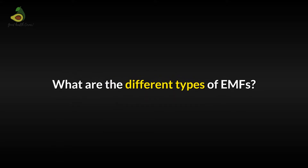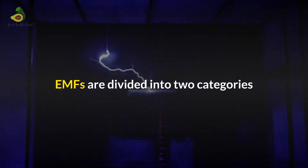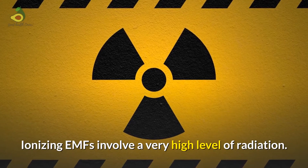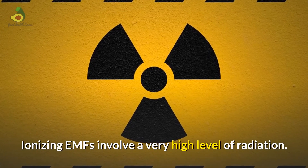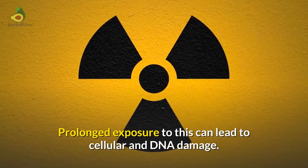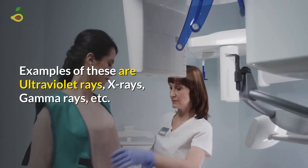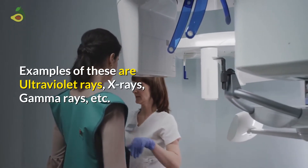What are the different types of EMFs? EMFs are divided into two categories. First, ionizing EMFs, which involve a very high level of radiation. Prolonged exposure to this can lead to cellular and DNA damage. Good examples of these are ultraviolet rays, X-rays, gamma rays, etc.